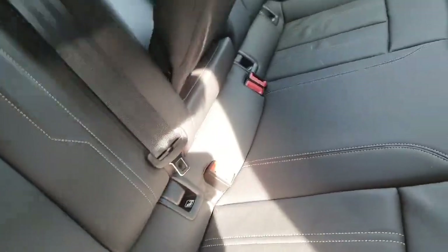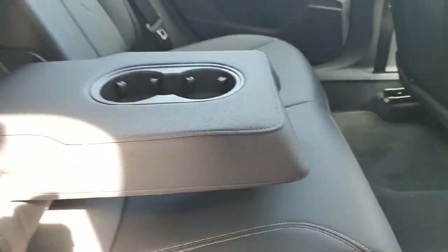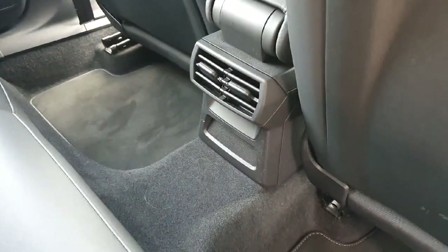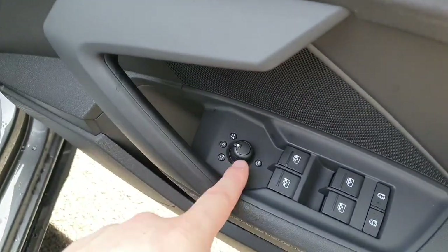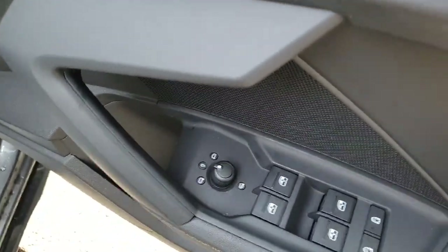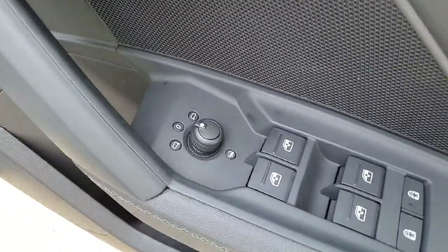We also have the partition in the middle that comes down to make an armrest and includes two cup holders, and down below in the centre we have the rear ventilation. On the door we have the electric windows, child lock and mirror settings, and it also includes the heated mirror settings — a very handy tool to help clear visibility in poor weather conditions.